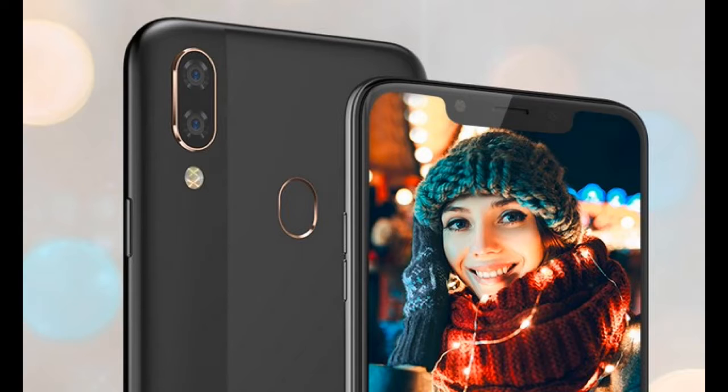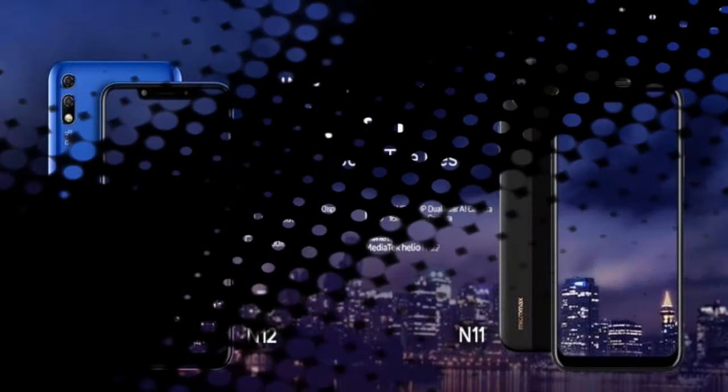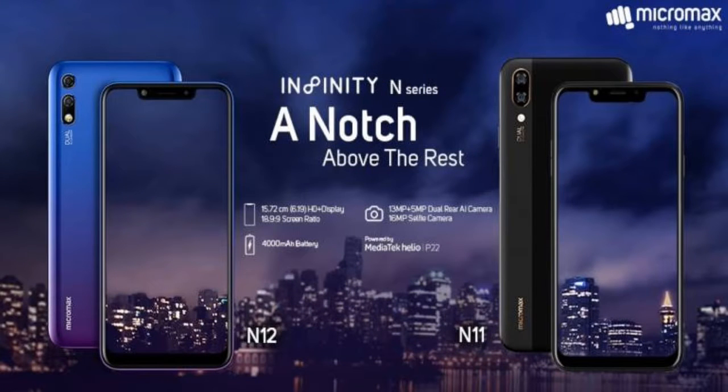Both phones feature an 18:9 aspect ratio with a wide notch. Both Micromax smartphones are powered by the MediaTek Helio P20 processor. However, the amount of RAM differs — the N12 comes with 3GB of RAM paired with 32GB of internal storage, while the N11 features 2GB of RAM with the same amount of internal storage, further expandable via microSD card.